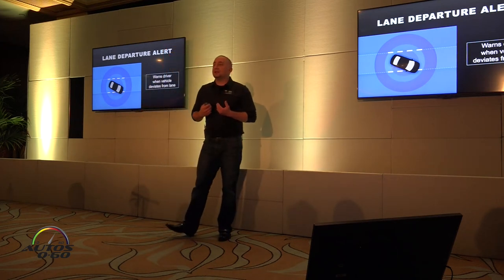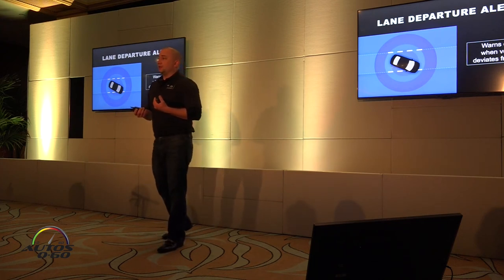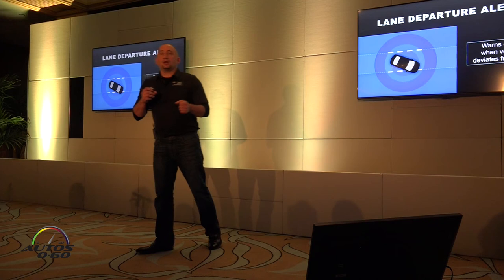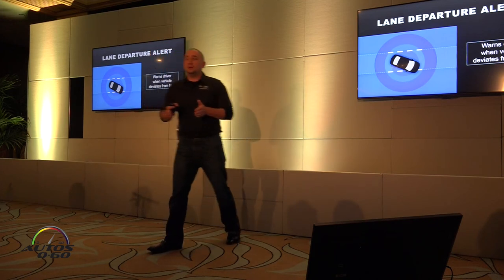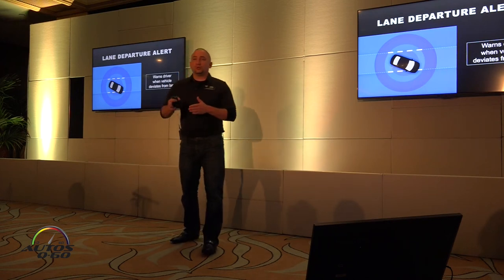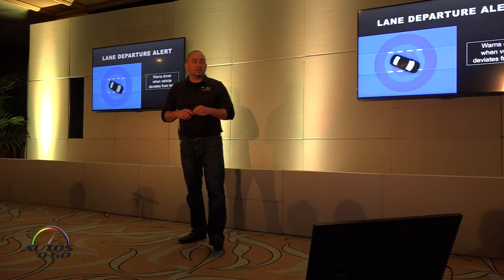On TSS-P vehicles, we get a steering assist function added on vehicles with electric power steering, which is the majority of them. Beyond the audible and visual alert, you'll also get a slight steering correction for a brief moment to put you back in the lane. This is not like other systems — even on the Lexus side, they do lane centering that functions with dynamic radar to keep you centered in a lane. This is just to put you back into the lane if you're about to unintentionally depart.